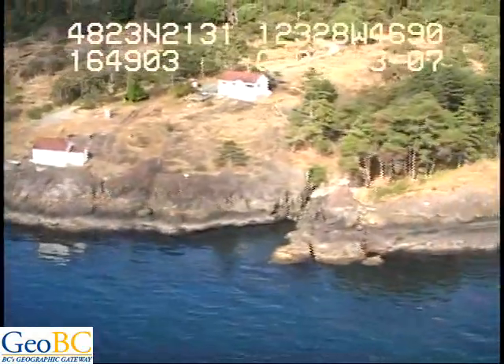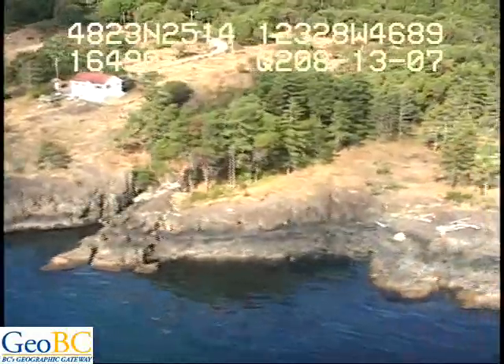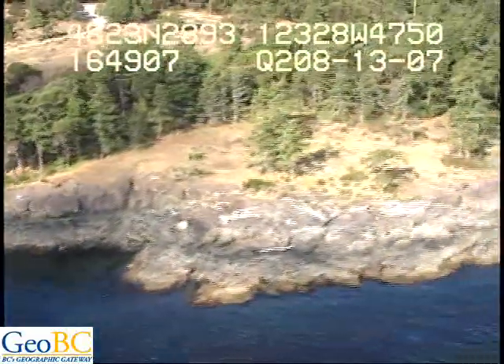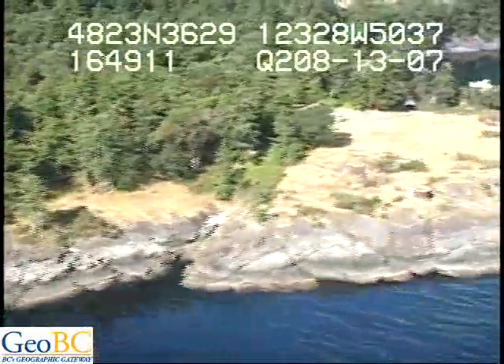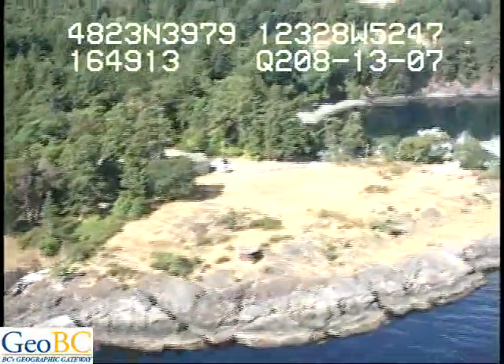Reds, surfgrass, Nereo Sistis streaming there. Medium splashdown. Barnacles, good barnacle band here, and patchy greens. Lots of Nereo Sistis continuous.